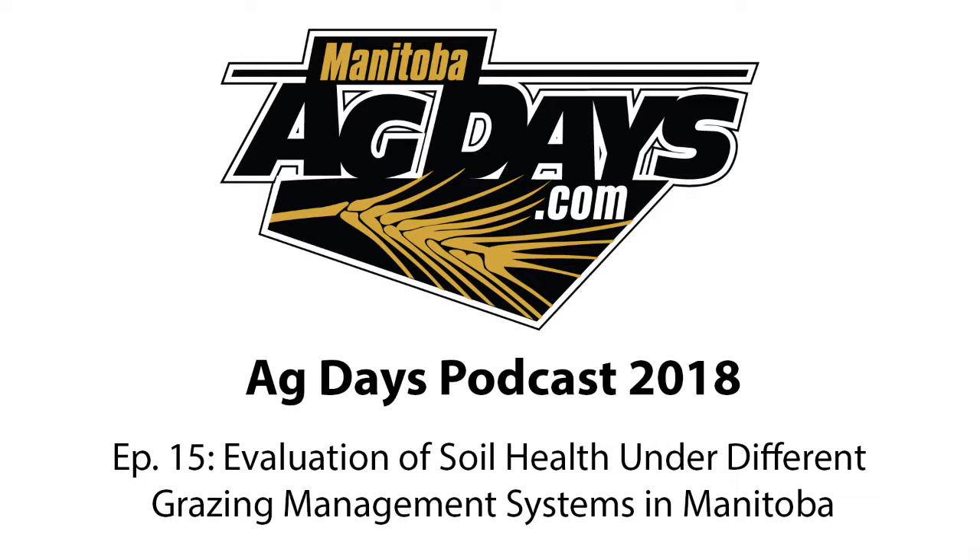Welcome to the Manitoba Ag Days podcast, where we hear from some of the most relevant, up-to-date, informational speakers in our industry. In episode 15, Dr. Terrence McGonigal, a professor at Brannan University, tells his story.